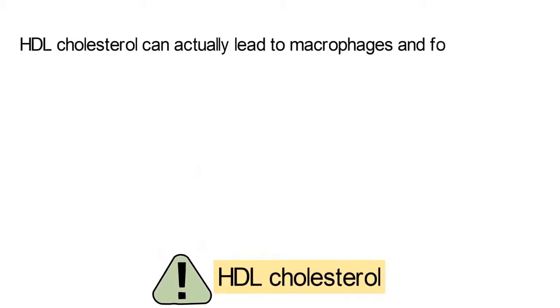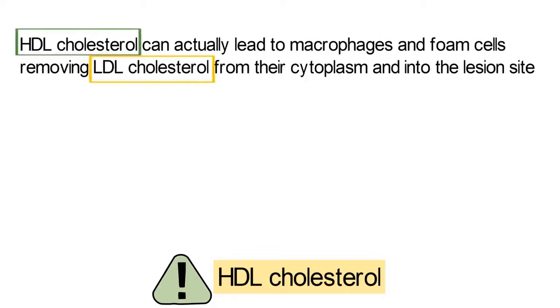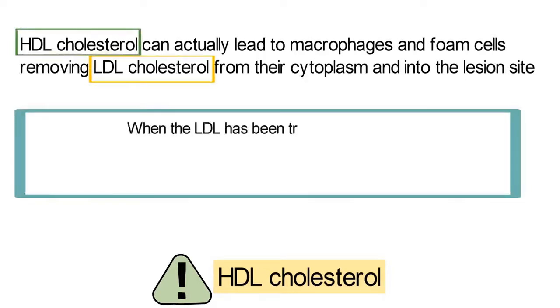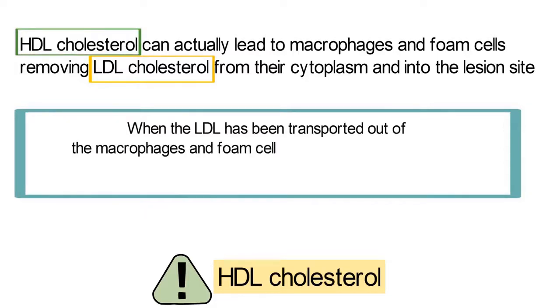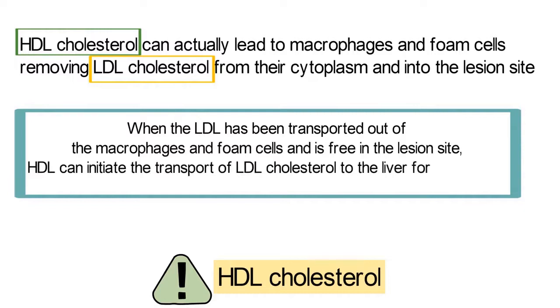Furthermore, HDL cholesterol can actually lead to macrophages and foam cells removing LDL cholesterol from their cytoplasm and into the lesion site. When the LDL has been transported out of the macrophages and foam cells and is free in the lesion site, HDL can initiate the transport of LDL cholesterol to the liver for destruction.